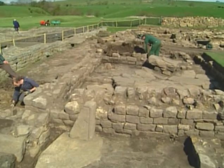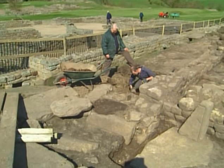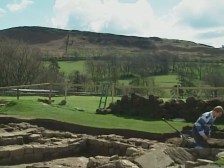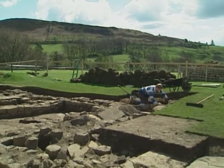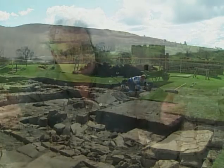At Vindolanda, excavations revealed a letter written by a Roman officer out on patrol well beyond the official frontier. He writes to his commanding officer saying they've done their job and asks whether the men should be dispersed back to their units or brought back to Vindolanda. But the real point of his letter has nothing to do with that — the real point is that the men have run out of their beer supplies, he's asked for more, they haven't come, and he wants to know why.